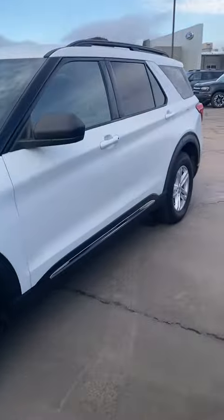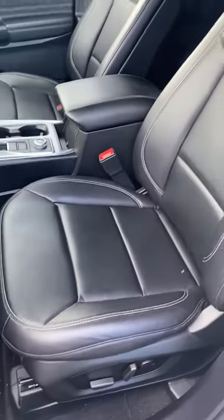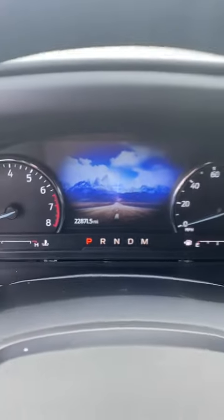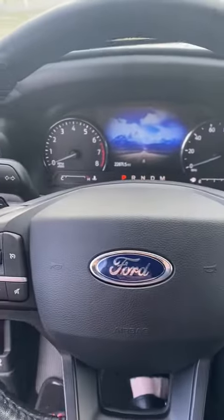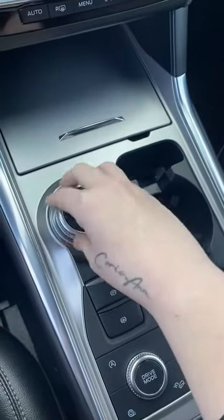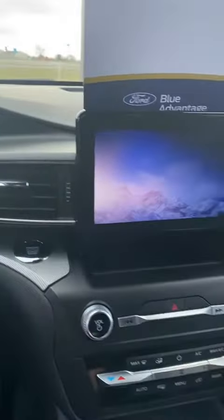It is a super clean vehicle, so let's go ahead and take a peek inside for you. It has that beautiful leather interior, perfect condition. Super low miles. This is certified pre-owned through Ford, so you got all the bells and whistles right here — a super nice digital shifter, push button start. It is super clean.